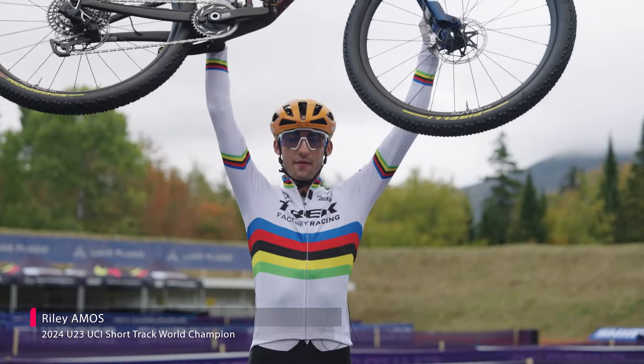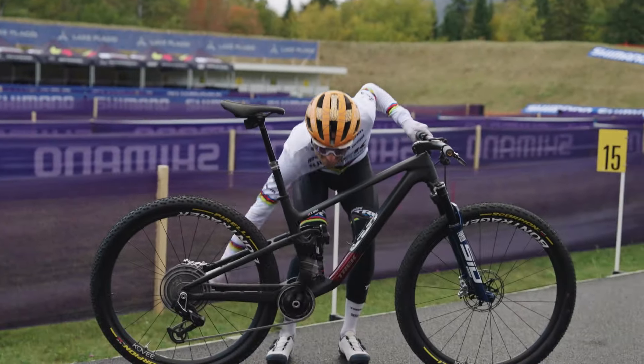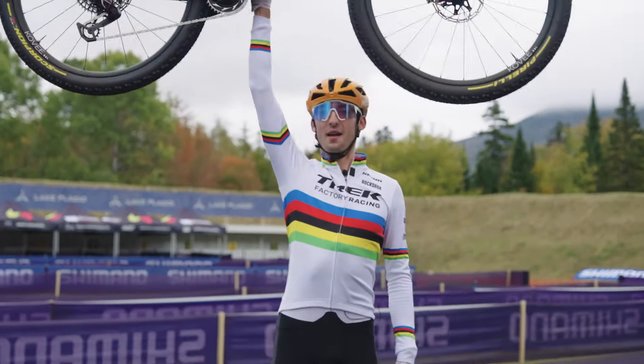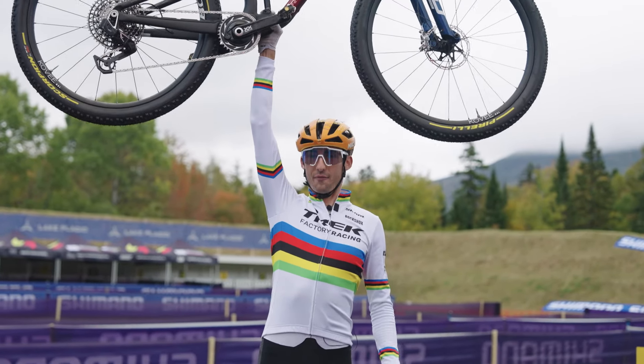I'm here and it's out of the frame, and I'm like, no, that's stupid. Hey guys, I'm Riley Amos, and this is my Top Fuel.